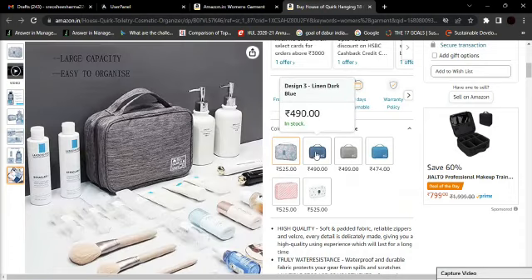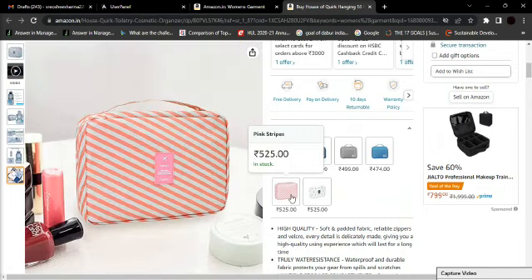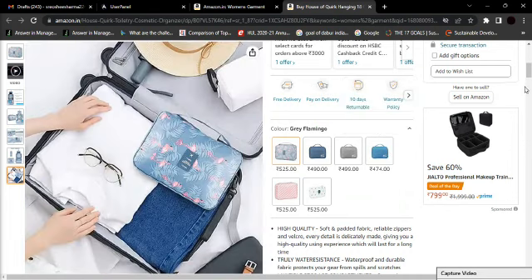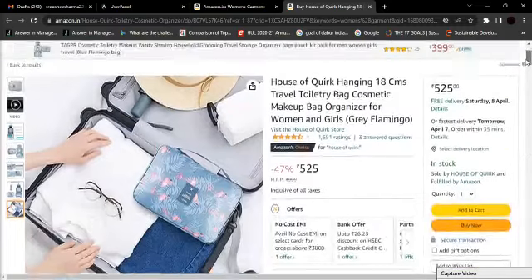You can find a variety of color options to choose from — dark blue, pink, red stripes, pink stripes, grey, or light blue. There are many different design options available.